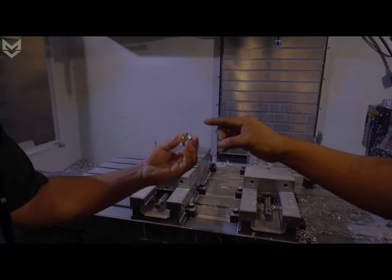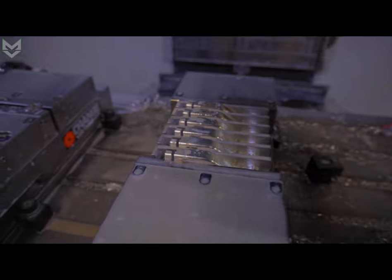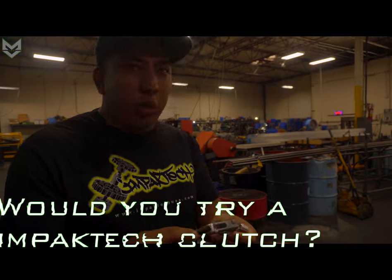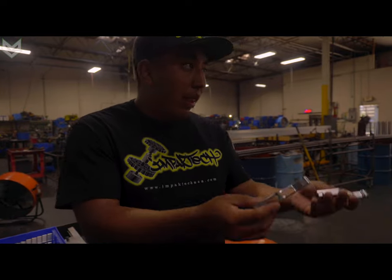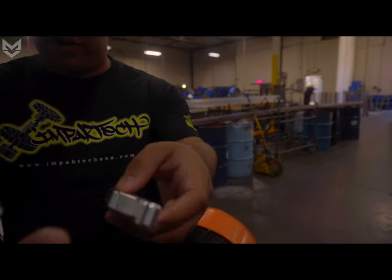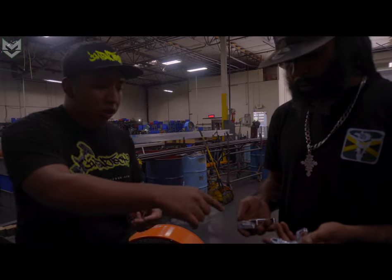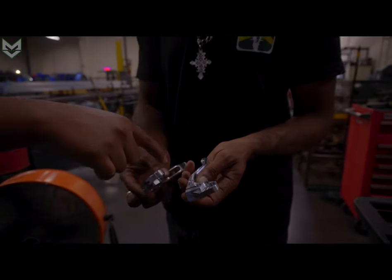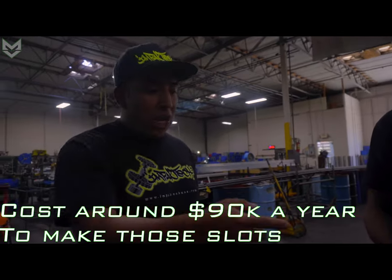These are the adjusters for the clutch lever, and right here we're making our slots. Having these slots takes up so much time — it probably adds like three minutes per part on the machine, which is a lot of time, and it puts a lot of stress on our tools. But feel the difference: this is without a slot and this is with the slot — look at the weight difference. It goes for all the other components too, like the perch and the clamp. A lot of other companies with solid levers don't have the correct machinery to make these, and they probably don't care about weight difference. We probably lose about $80,000–$90,000 a year making these little slots.